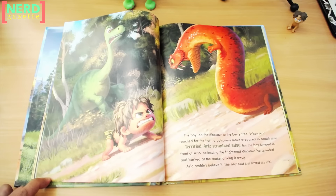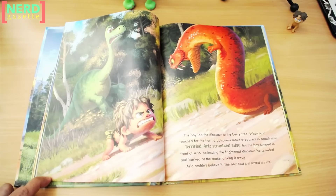The boy led the dinosaur to the berry tree. When Arlo reached for the fruit, a poisonous snake prepared to attack him. Terrified, Arlo scrambled away, but the boy jumped in front of Arlo, defending the frightened dinosaur. He growled and barked at the snake, driving it away. Arlo couldn't believe it. The boy had just saved his life.